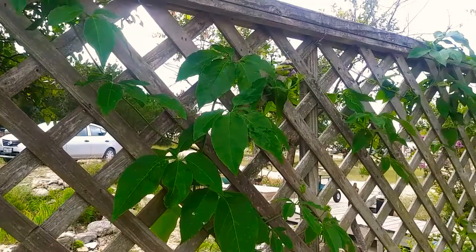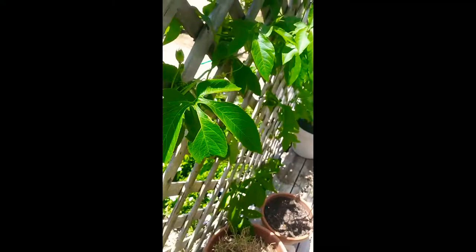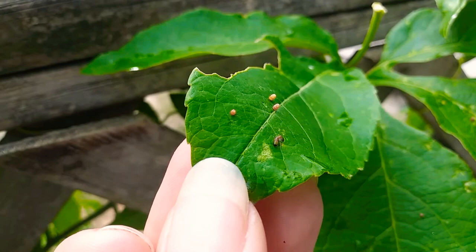One of the most amazing things about these plants is that they attract the gulf fritillary butterfly. This butterfly lays its eggs exclusively on the passion vine leaves, meaning it doesn't lay its eggs on any other type of plant, and the caterpillars don't eat any other type of plant.